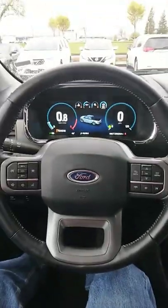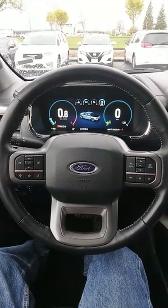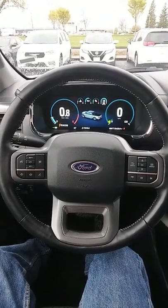Whether it's grocery store trips, dogs to the park, whatever it may be — this truck has you covered. What do you guys think of the brand new 2021 Ford F-150 Lariat?